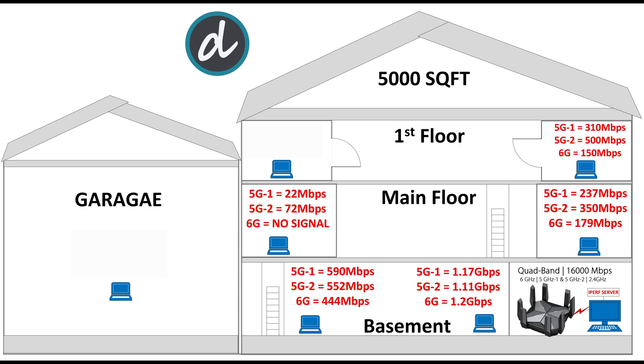On the first floor on the right side, we achieved 150 Mbps on 6 GHz, 500 Mbps on 5G2, and 310 Mbps on 5G1. On the left side of the first floor, we got 25 Mbps on 5G1 and 117 Mbps on 5G2, and again no 6 GHz signal. In the garage, we achieved approximately 8 Mbps on both 5 GHz bands with no 6 GHz signal, which is acceptable given the multiple walls and great distance.